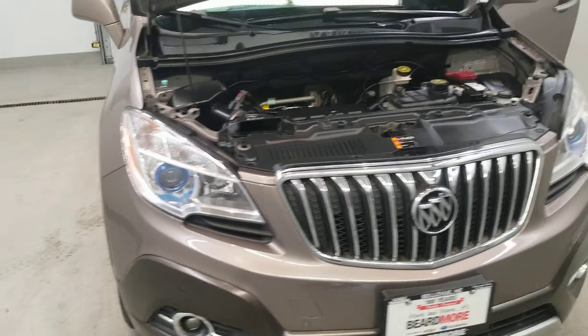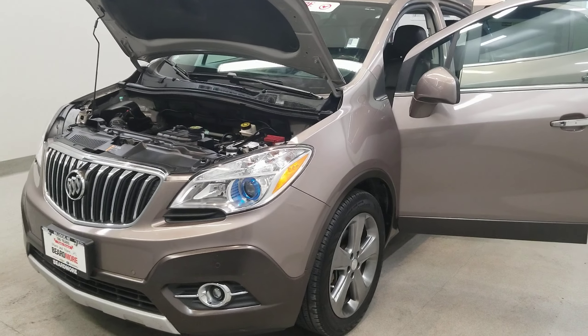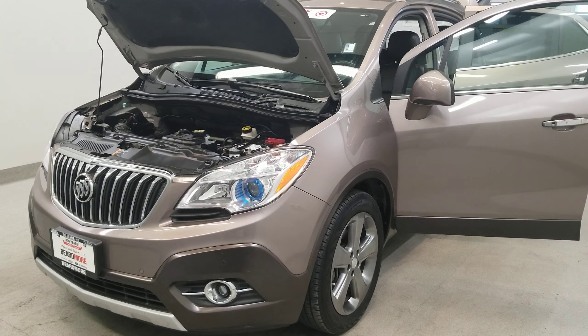This vehicle has been fully serviced, fully detailed, priced competitively, and has low mileage. It has tinted windows, gets 25 miles to the gallon in the city and 33 on the highway, and it's available on our lot now.